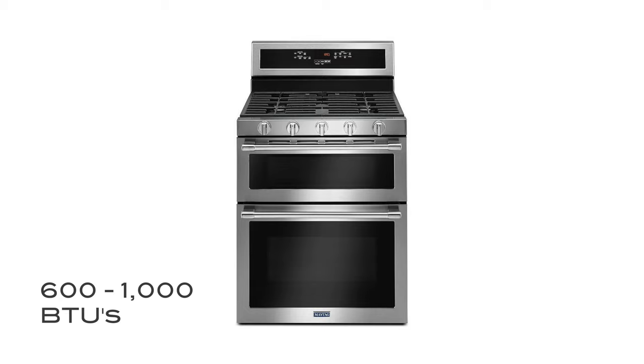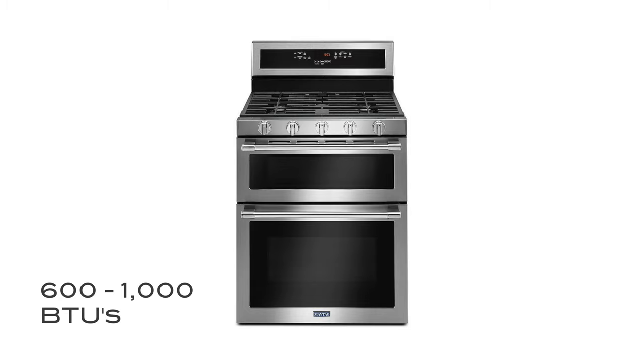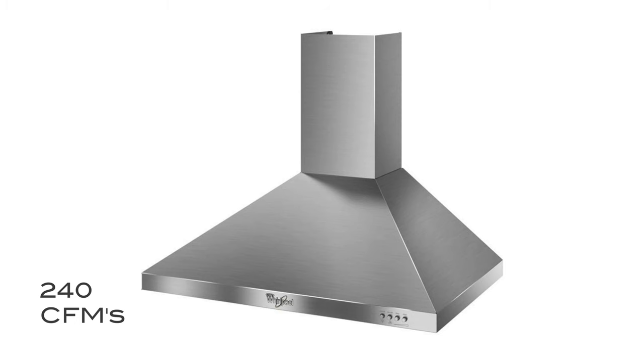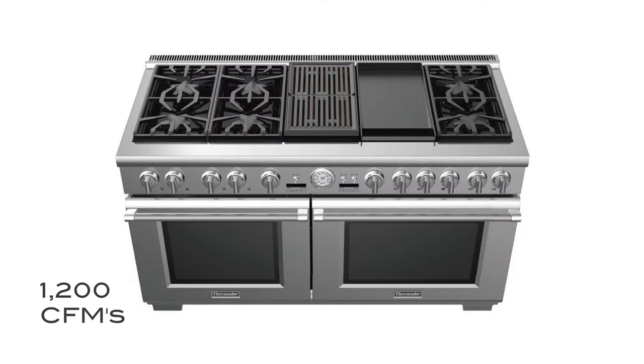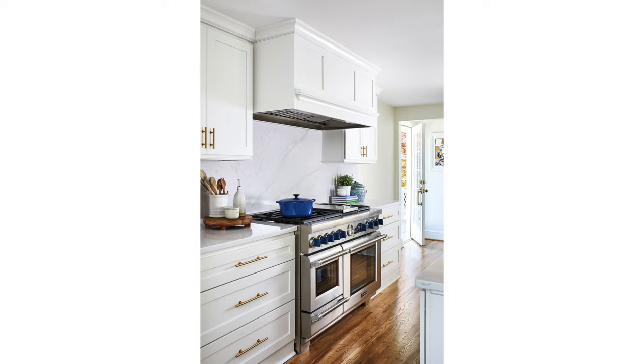Where normal residential gas stove ranges offer anywhere from 600 to 1,000 BTUs, a pro chef would look for ranges that offer up to 24,000 BTUs. A normal range would require about 240 CFMs, a 30-inch gas range with a griddle option might require about 600 CFMs, and if you have a barbecue grill incorporated into your range, then 1,200 CFMs would be best. Commercial grade appliances are definitely key to upgrading a regular kitchen to a pro kitchen.